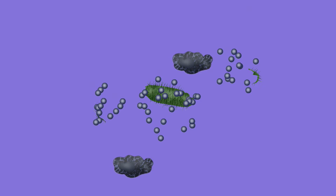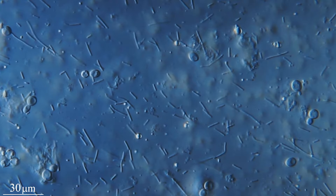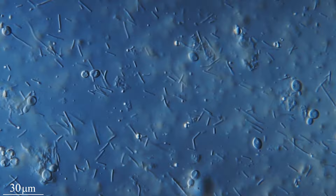Horseshoe crab blood cells flow throughout the body, and when a foreign object is detected, the cell releases substances that cause the blood to clot around the invader, isolating and neutralizing it. This clotting immune response does not only respond to live pathogens, but also endotoxins — toxins left behind after a bacteria is killed.